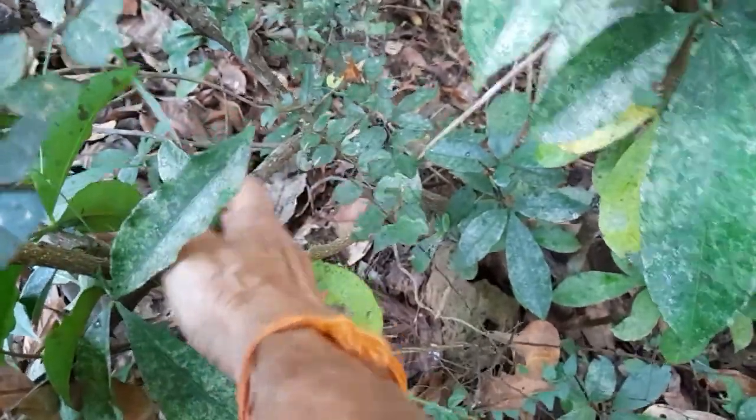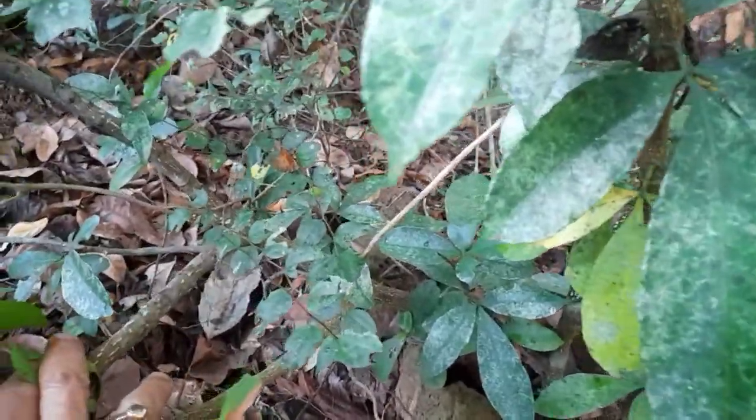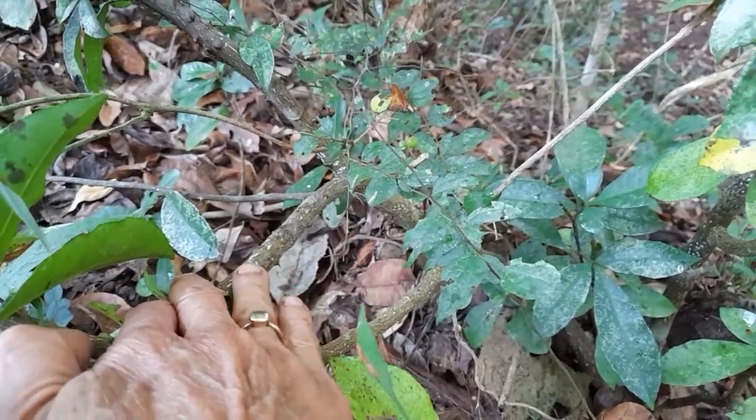So this is the stem — you can see it. It's not that clear because it's tiny here, but that's the best I can do. That's the stem and it has that corky nature.